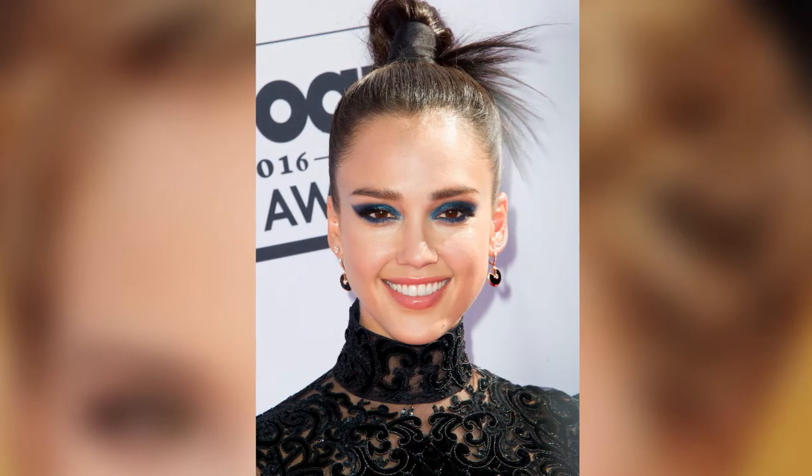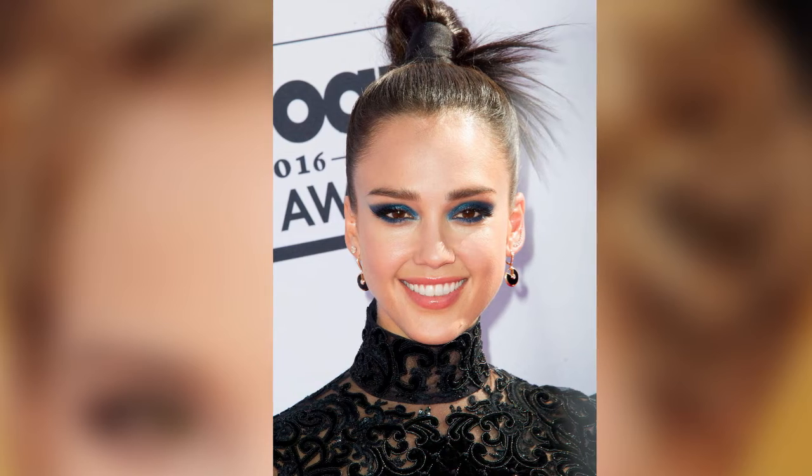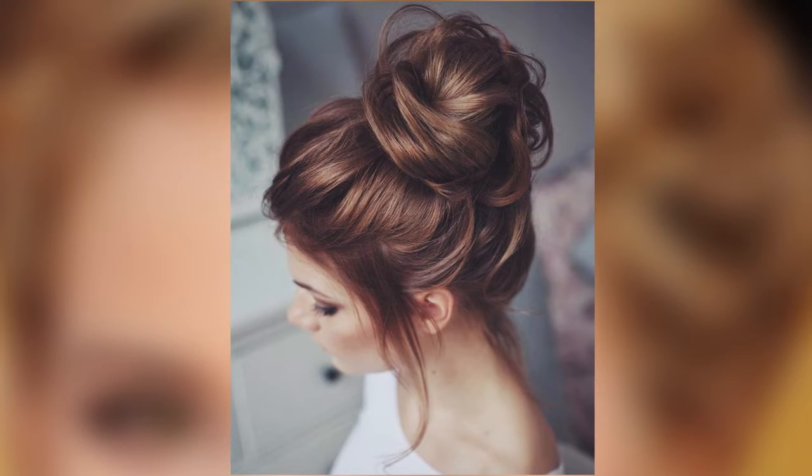Top knots. The top knot is a go-to style for literally every hair type — whether your hair is curly or straight, long or short, thin or thick.